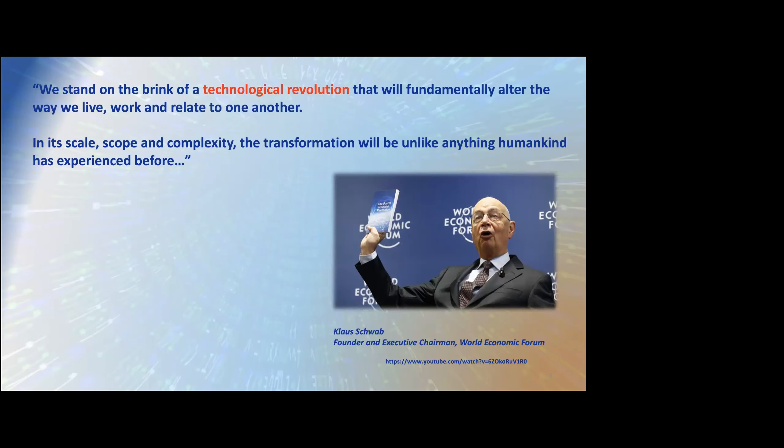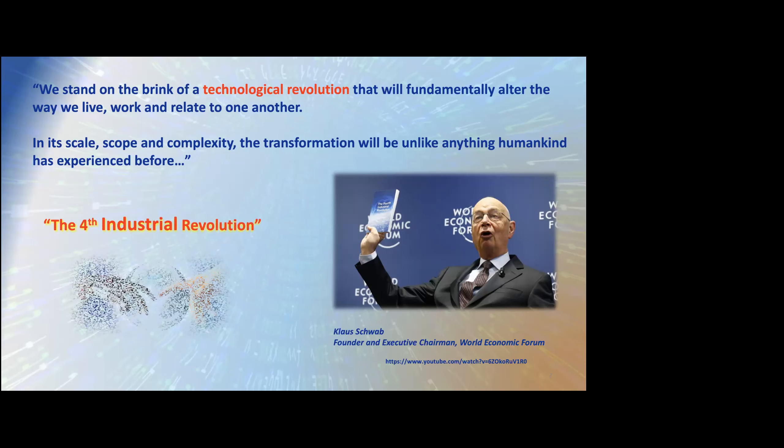Let's look at the external environment impacting the nuclear power industry. There is a revolution afoot. Klaus Schwab, the chairman of the World Economic Forum, talks about how we as a society stand on the brink of a technological revolution that will fundamentally alter all aspects of our lives — scale, scope, and complexity like nothing humankind has experienced before. Klaus calls this the fourth industrial revolution.